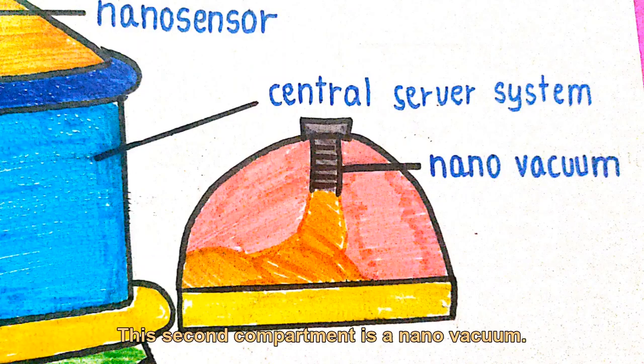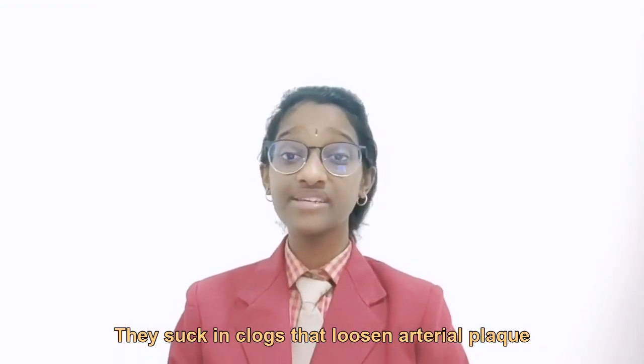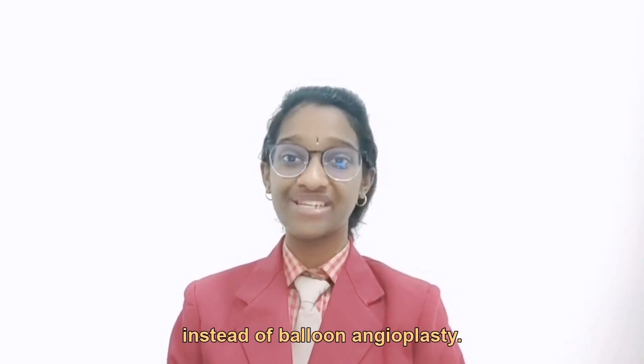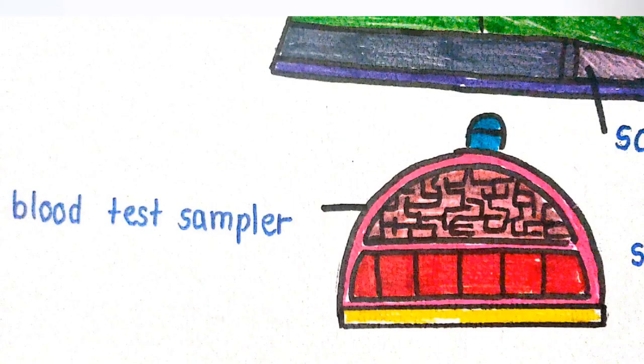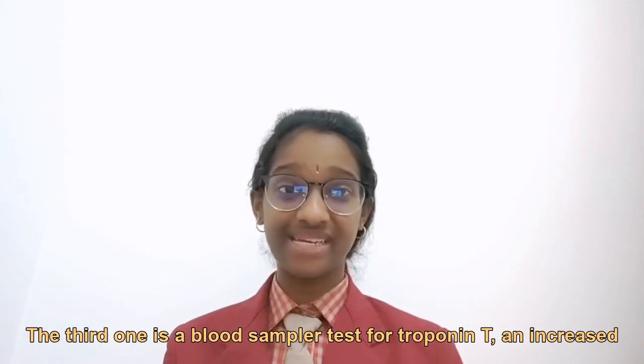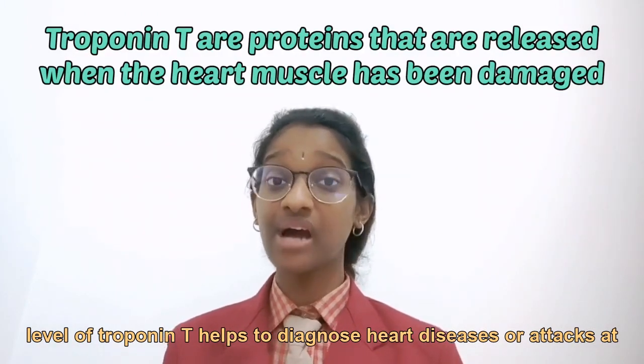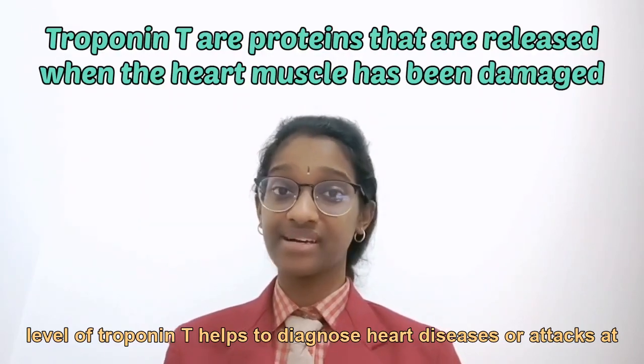The second compartment is a nano vacuum, which sucks in clogs and loosens arterial plaque, serving as an alternative to balloon angioplasty. The third add-on is a blood sampler that tests for troponin T. An increased level of troponin T helps diagnose heart diseases or attacks at earlier stages.